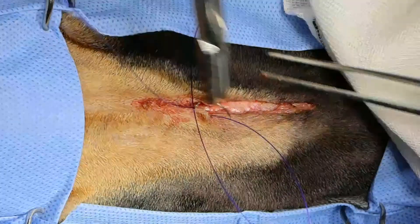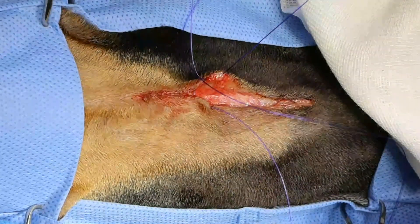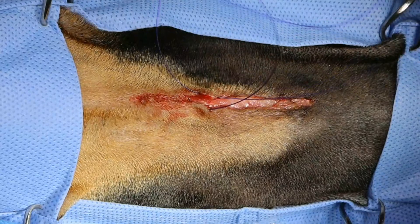I turned down the cautery because it was just too energetic and I felt I wasn't getting the precision I needed.